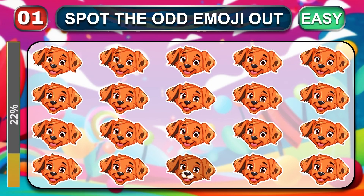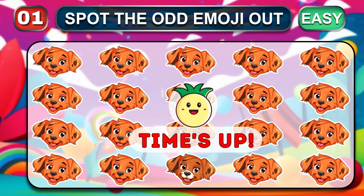The first easy round. Friends, can you find the odd one out? Time is up.